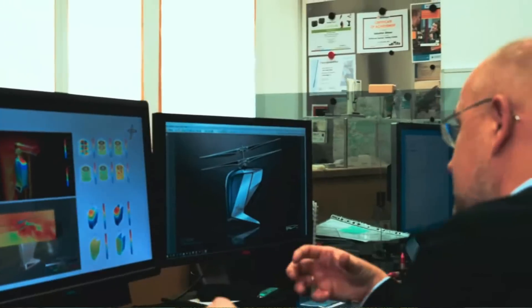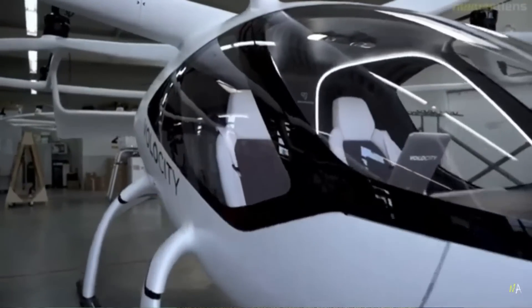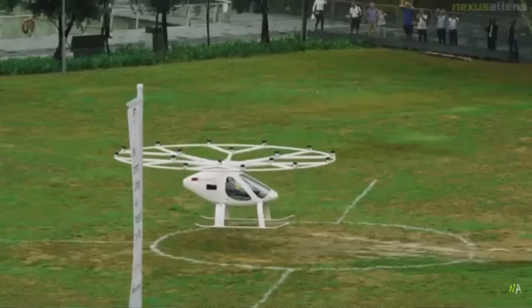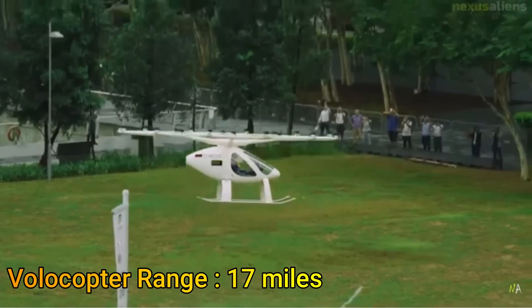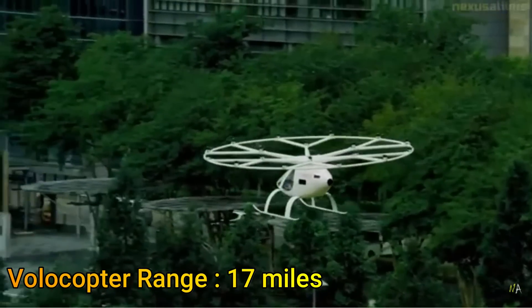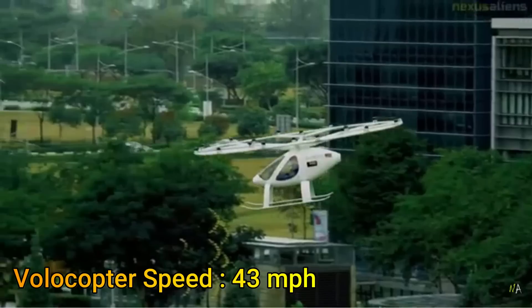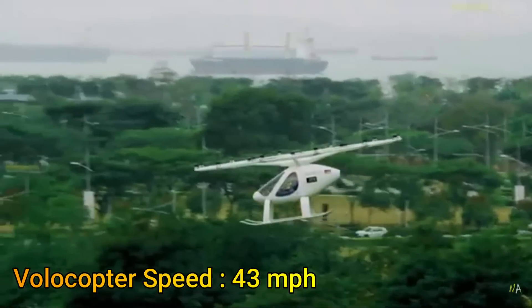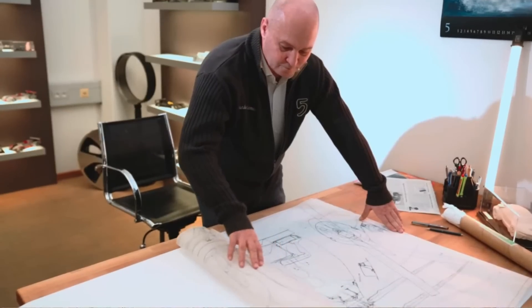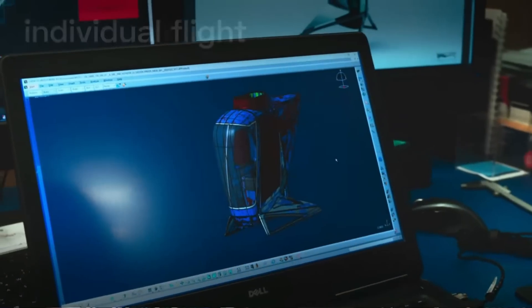For comparison, let's look at the Volocopter, a similar type of eVTOL that relies on motors for both lift and thrust. The range of the Volocopter is nearly half — 17 miles as opposed to 31 miles for the eCopter — and the top speed is also lower at just 43 miles per hour. So how can the eCopter achieve such high performance? Let's delve into its engineering secrets.